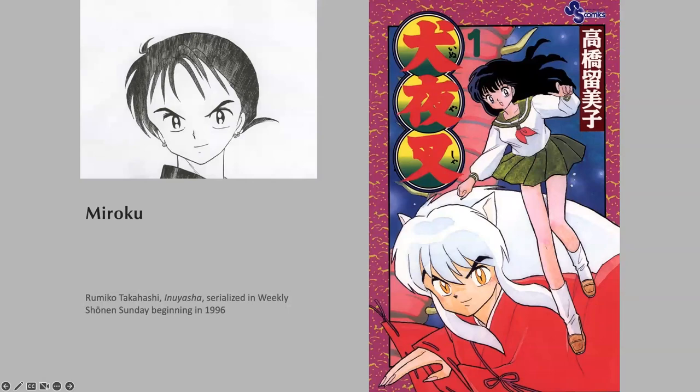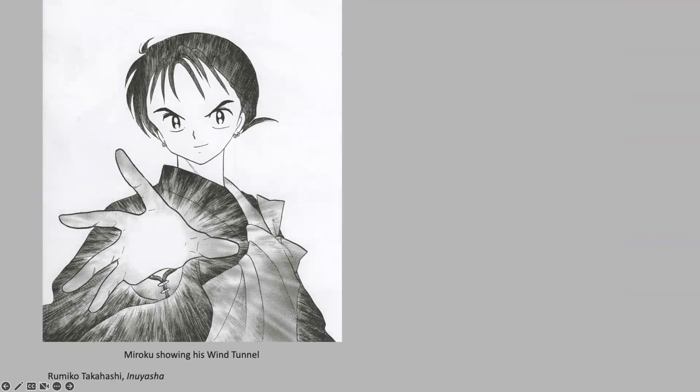There is also a manga poster shown: the heroine is a young school girl and the comic features a black hole. Miroku is a Japanese monk in the manga whose grandfather was cursed with a hole in his hand — called a wind tunnel — that sucks in everything. After a while it gets stronger, and all his male descendants share the curse. Miroku transfers it from being a curse to being a weapon. He unleashes the wind tunnel and sucks all of the monsters into it. The heroine says: 'This isn't your everyday police monk — it's a black hole.'